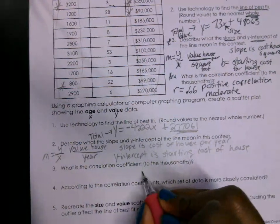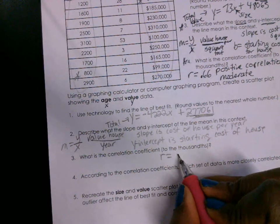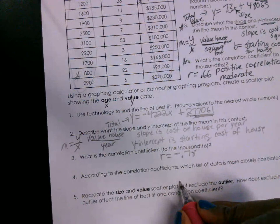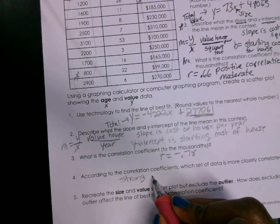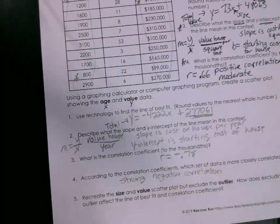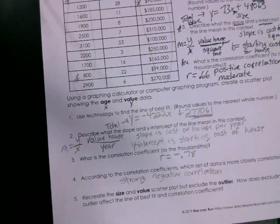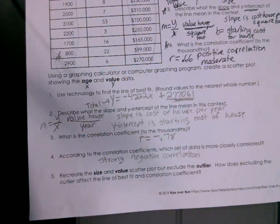For the correlation coefficient, r is negative 0.78. So this is a strong negative correlation. In reality, houses tend to appreciate in value as people do upgrades over time — but this is just the worksheet. Any questions? This goes on page 20 in your notebook. Let's put this on page 20.